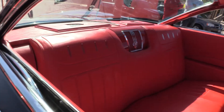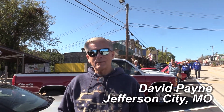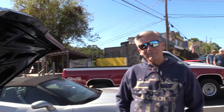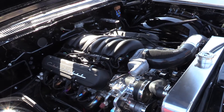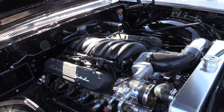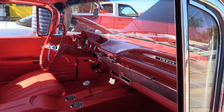This is a 59 Chevy Impala, and this is the owner. Where are you from? Jefferson City, Missouri. Come down here to show off this Impala. Just got finished with it. That doesn't look like the original motor in there. No, it's an LS3 GM Performance Motor. What kind of horsepower are we talking about? 495. That ought to be enough. Automatic overdrive.